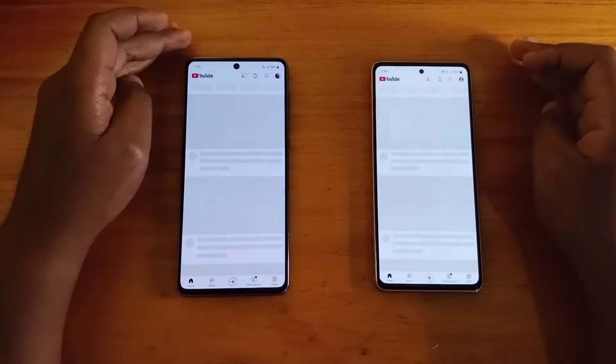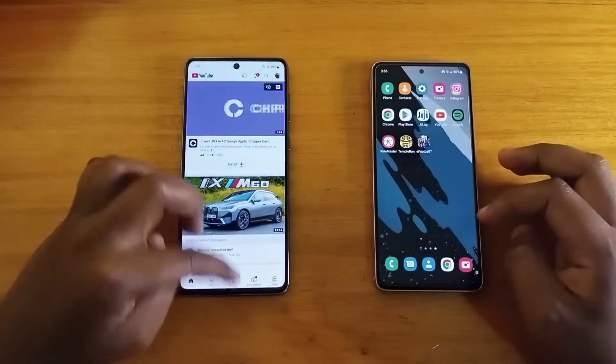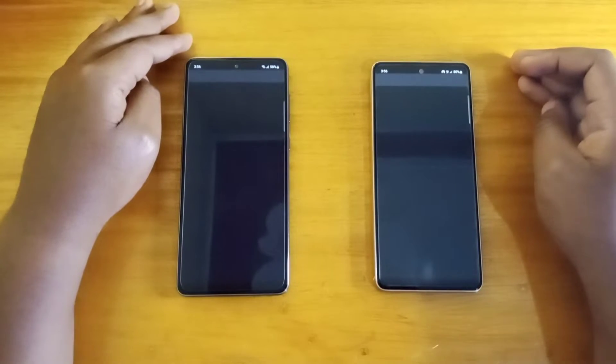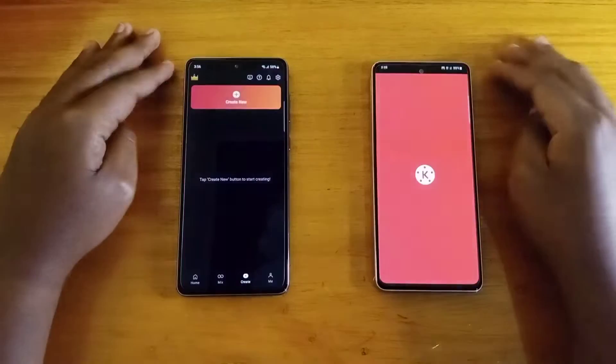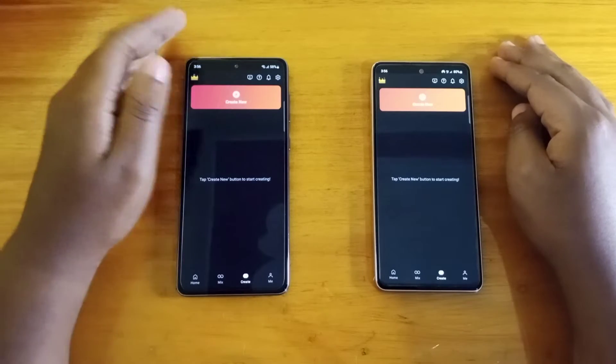YouTube — very slight difference but I think the A73 has that. Spotify — A73. Fanmaster — I think that's the A73 again.